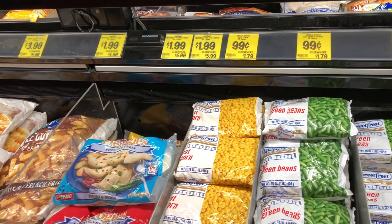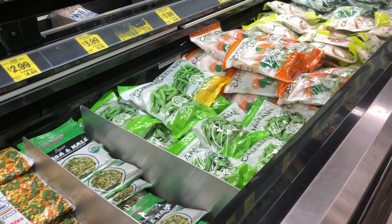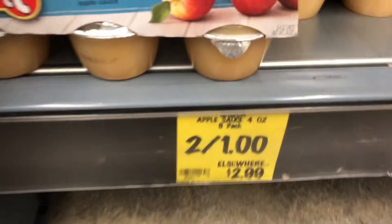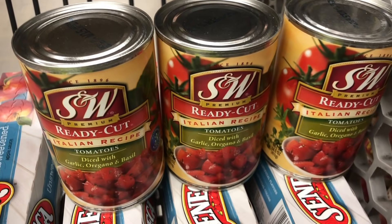$1.99 for a two-and-a-half pound bag of spinach was a really great deal. I also like buying minimally processed produce like frozen veggies, which are inexpensive and convenient to have on hand. Pickles will last way beyond any date stamped on them, applesauce is convenient for school snacks and baking, and canned tomatoes always seem to find a way into my cart.